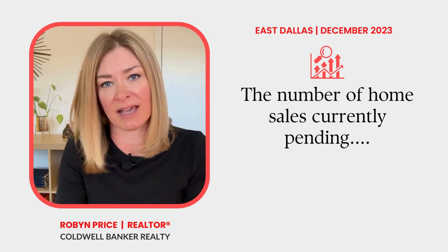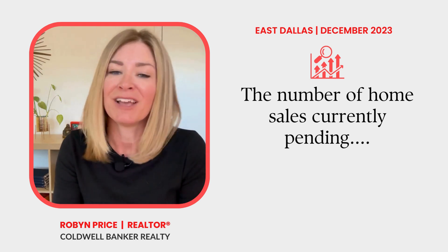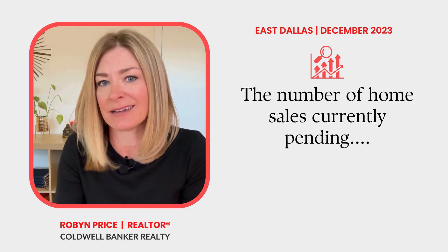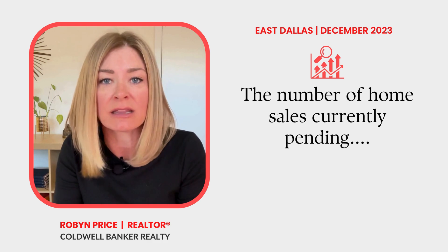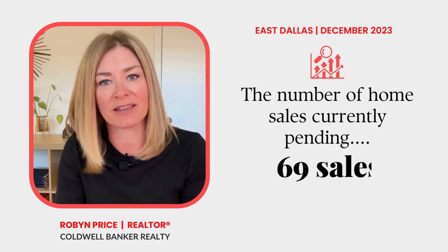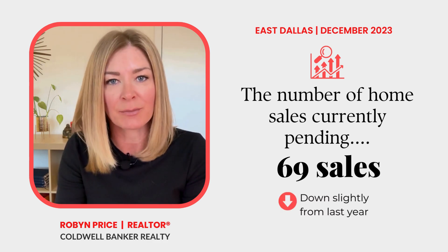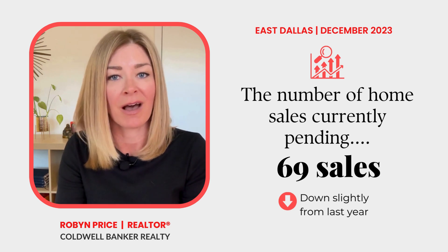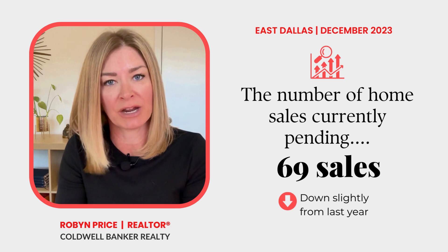One of the best indicators of what lies ahead for December is to look at how many home sales are currently pending. When a home sale shifts to pending status, it means the buyer and seller have met their contractual terms and are simply waiting to close. Right now, there are 69 single-family home sales in East Dallas that are pending — down ever so slightly from November of 2022. On average, these homes were on the market about 47 days before going under contract.